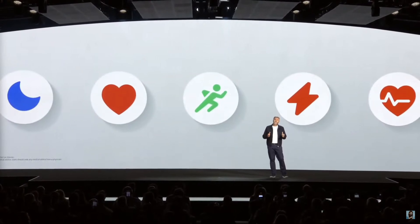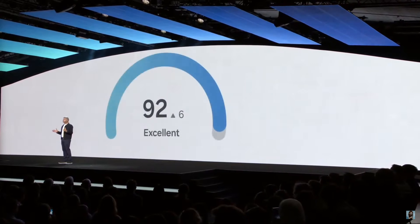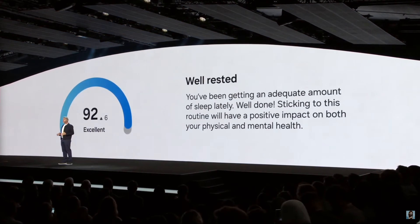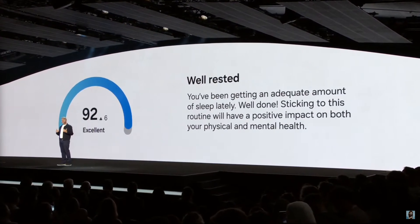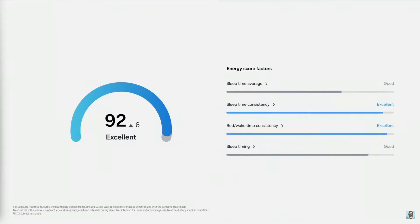They talked about sleep tracking and announced a new feature called Energy Score — basically a readiness score similar to Fitbit's, using all kinds of data about your body to give you an energy score the next morning. It should advise you on whether you should be more active or resting. I found this really useful with my Pixel Watch and Fitbit. The cool thing is Samsung Health does not have a subscription, so this feature is not behind a paywall — tip of the hat to Samsung for that.